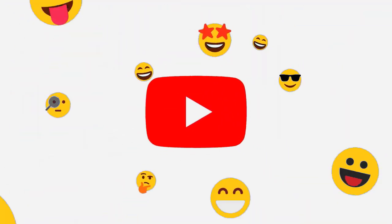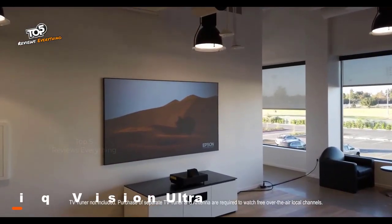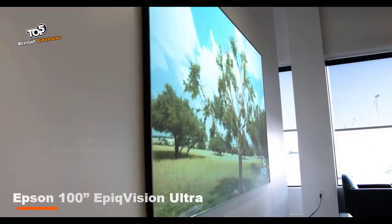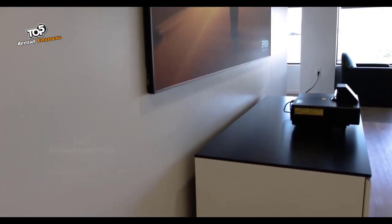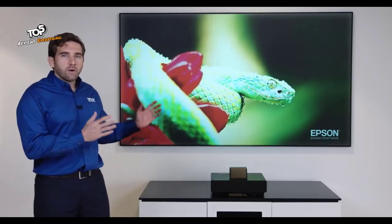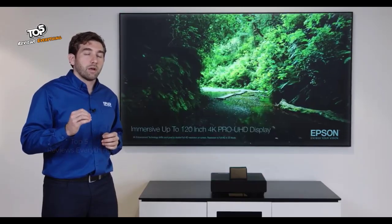Hi guys, welcome. My name is Carlos. I'm here at Epson America's new headquarters in Southern California, and I'm very excited to show you the new EpiqVision Ultra LS500 Laser Projection TV. For the first time, we're bringing up to 120 inches to your living room, and it's actually affordable. A bigger picture creates a much more immersive experience — 100 inches is not just 15 inches more than 85; it's actually 40% bigger.